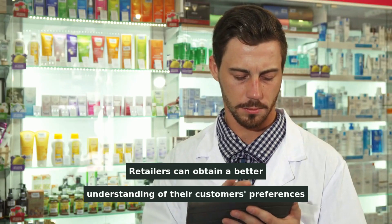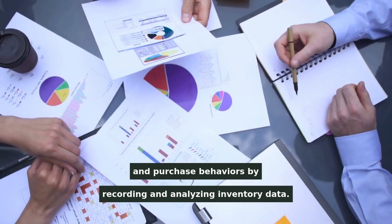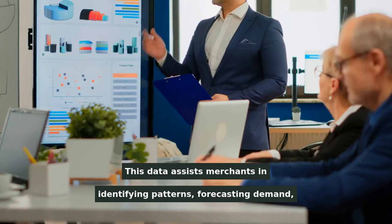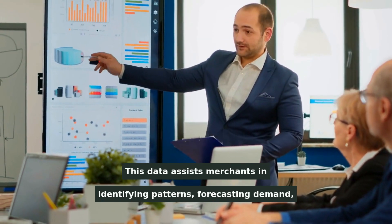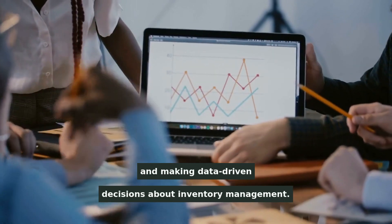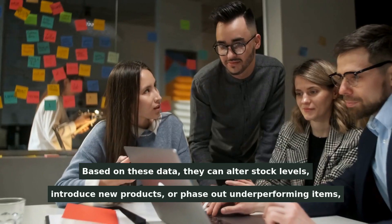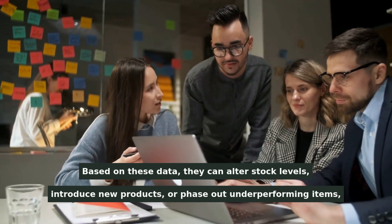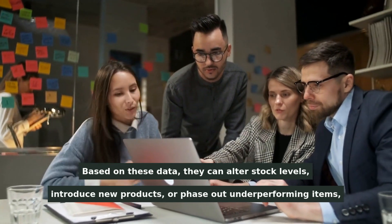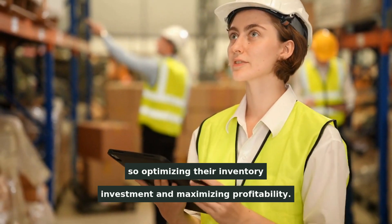Retailers can obtain a better understanding of their customers' preferences and purchase behaviors by recording and analyzing inventory data. This data assists merchants in identifying patterns, forecasting demand, and making data-driven decisions about inventory management. Based on these insights, they can alter stock levels, introduce new products, or phase out underperforming items, optimizing their inventory investment and maximizing profitability.